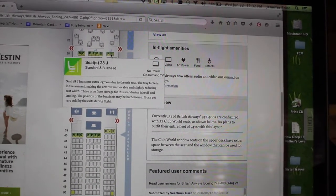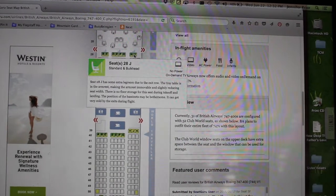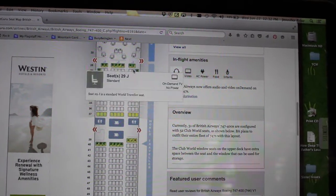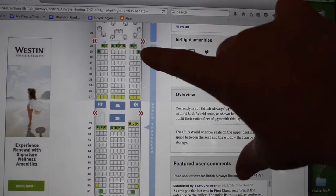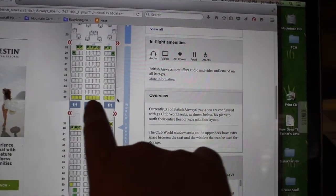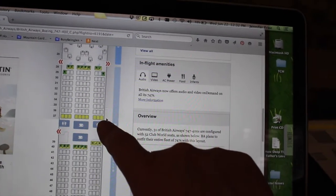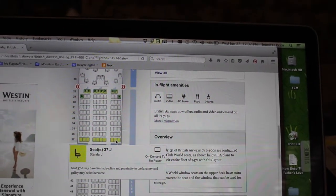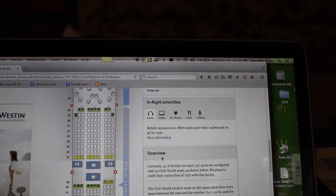This seat basically says you have more legroom because it's in the bulkhead area, but you don't have a place to store a carry-on bag under a seat in front of you. It's good if you have a young child because there's a little changing area there. This green seat here is telling us it doesn't have a seat in front of it, so there's extra legroom. This row of yellow seats right here is next to the bathrooms and where the flight attendants are working — you cannot recline in these chairs. The note says limited recline and proximity to the lavatory and galley may be bothersome.